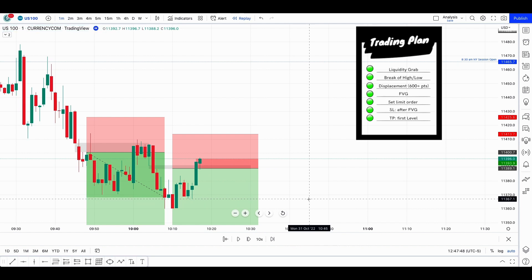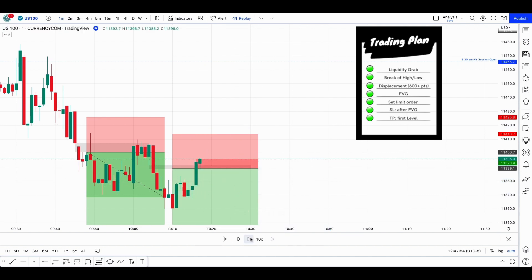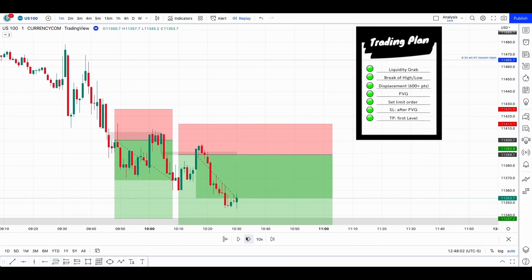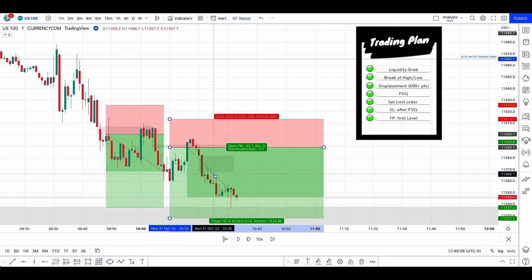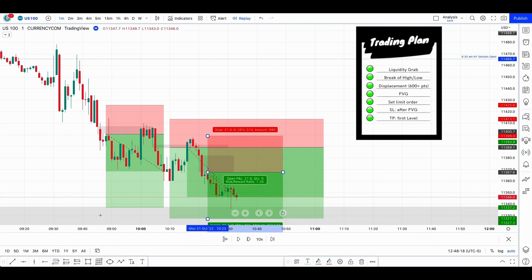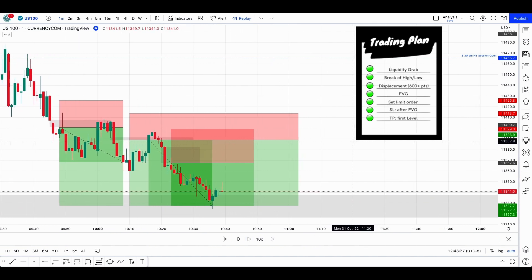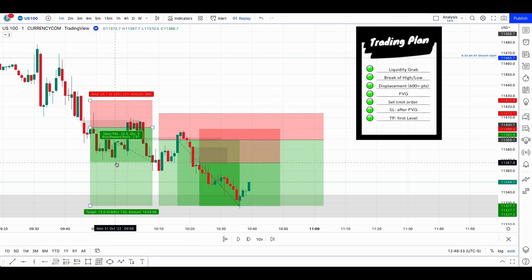We had the order filled right there. For people wondering, let's measure this leg — only 300 leaving this fair value gap, so I would not take this one as a buy. I also noticed another fair value gap I didn't mention — it would have been a nice other entry right there with this candle, covering the top, and then going for the same target. However, the only trade I took for testing is the one I described.